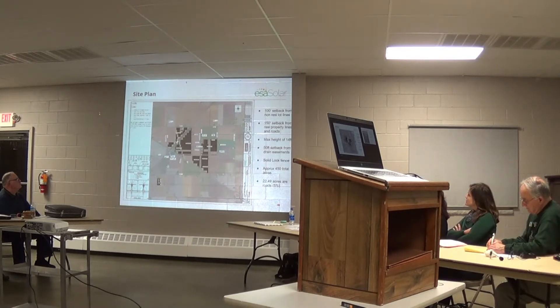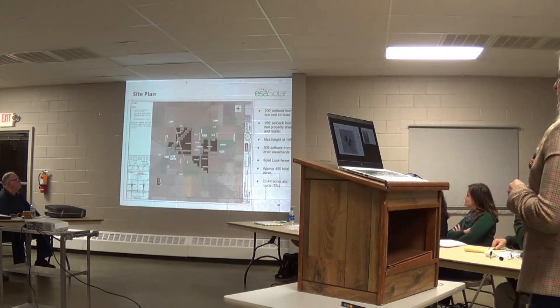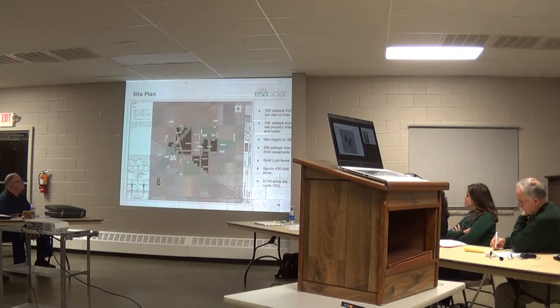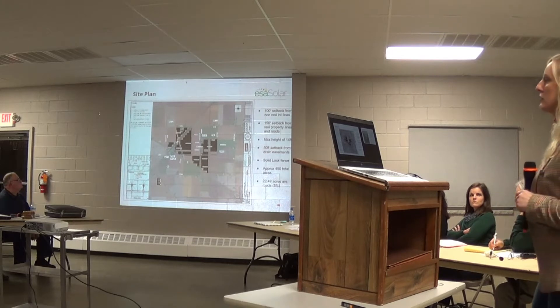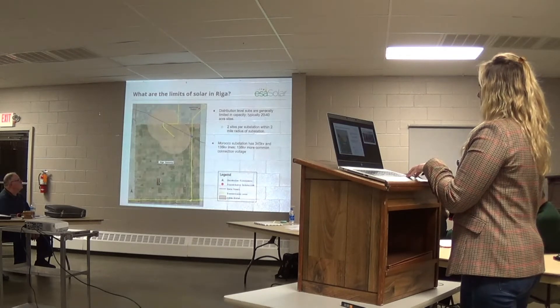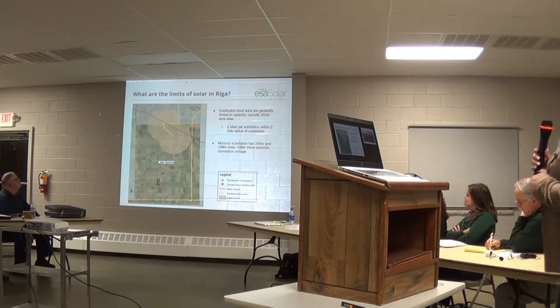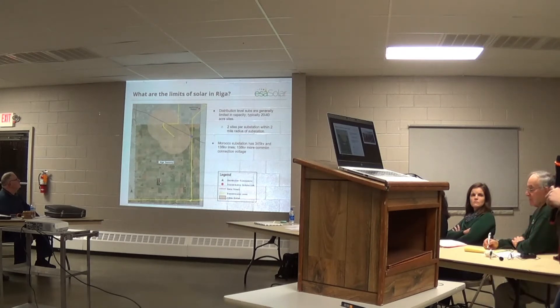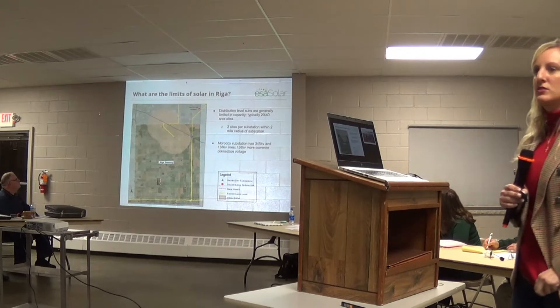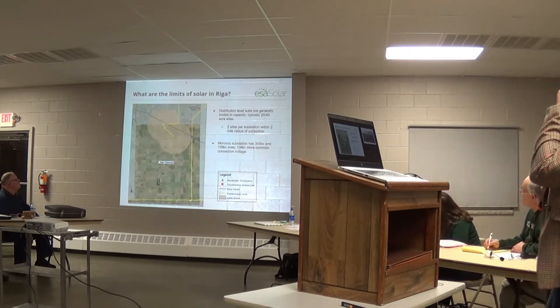The site plan: we have a 100-foot setback from any non-residential home lot line and 150-foot setback from any residential property line. The max height of the panels would be 14 feet. There is a 50-foot setback from drain easements and a solid lock fence. We calculated approximately 450 acres proposed in Riga, of which about 23 acres are roads — so about 5% of the 450 acres would be roads, on the perimeter and internal inside the fence of the solar farm.